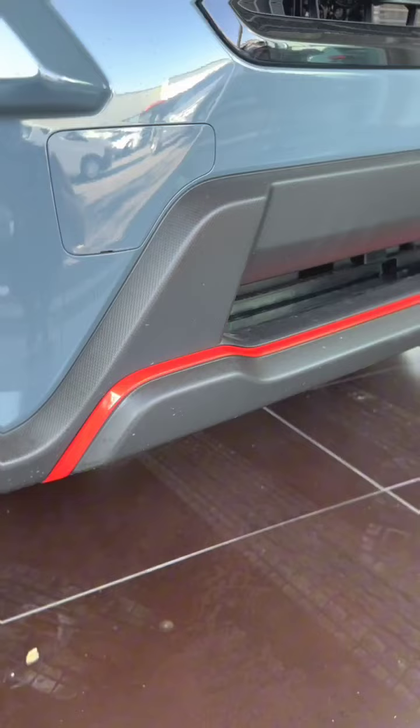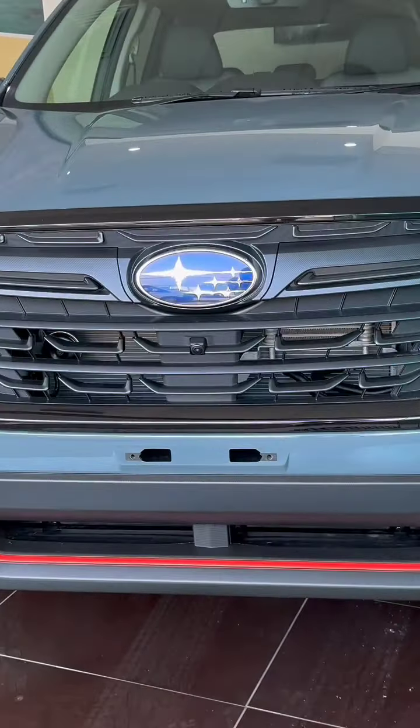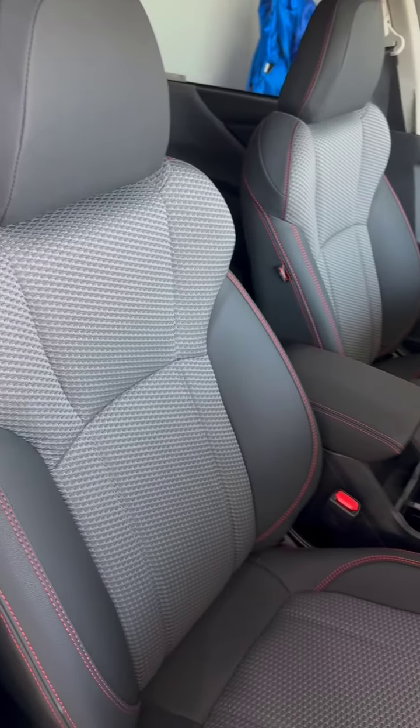We're here with the Forester Sport in the new offshore blue metallic. Forester Sport is unique in its styling with orange accents, black wheels, black grille, and the unique water repellent seats with orange trimming.